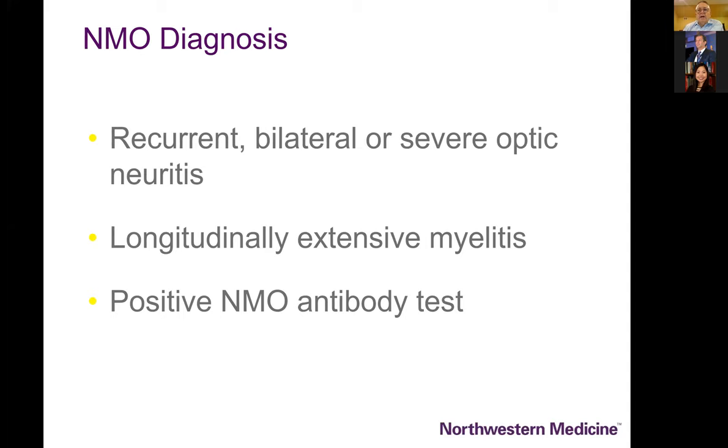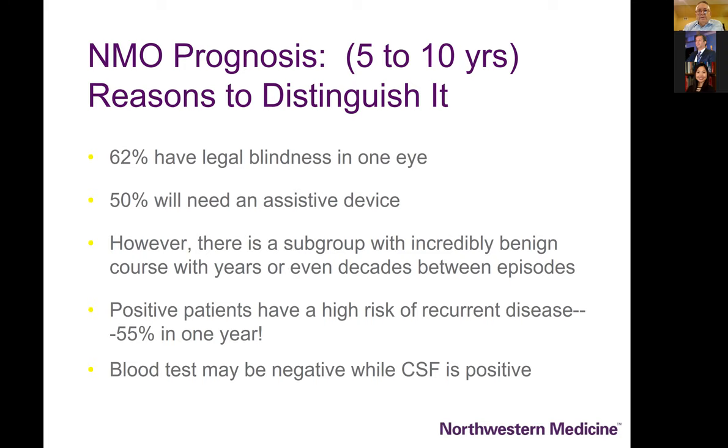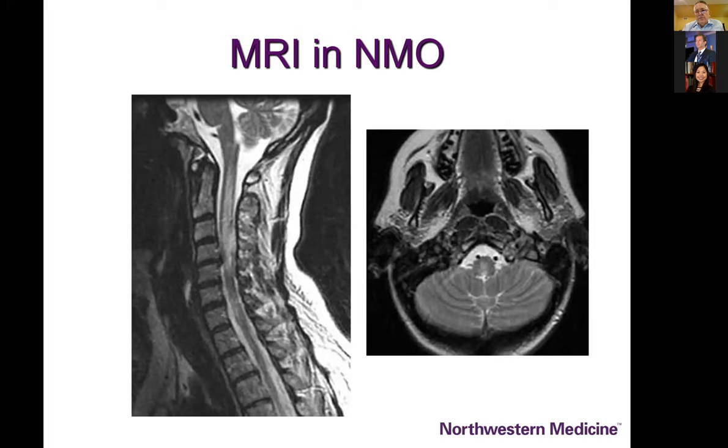For NMO, the classic presentation when I trained was patients who were essentially blind and wheelchair-bound because of myelopathy and severe bilateral optic neuritis with extensive myelitis. Now, in the immunocompetent patient both blood and CSF can be tested for the NMO antibody. Why diagnose NMO whenever you suspect it? It's a devastating disease with effective treatment. Up to 55% have a high risk of recurrent disease, and there may be a disconnect between CSF and blood testing.